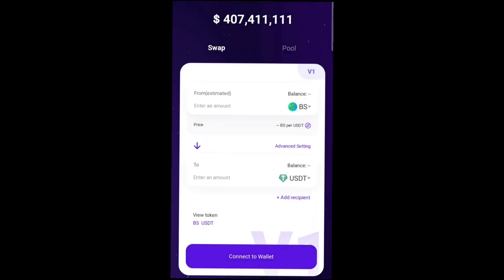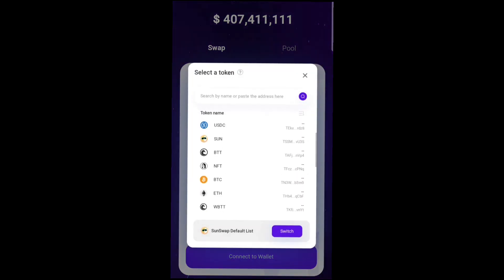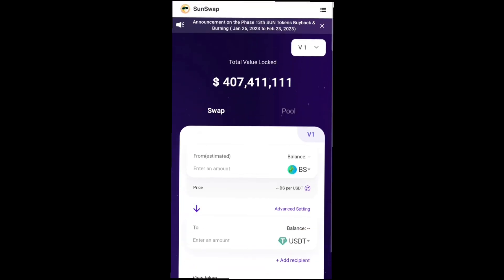You can swap it to either USDT, TRON coins, or any coin of your choice, even Ethereum, but it depends on how much BSC token you've been able to unlock. Your trading volume determines the amount of BSC token you'll be able to unlock. The tokens you unlock will be automatically converted to either USDT or TRON coins, and you can swap and move it to your private wallet. Do make your research about the BSC token and check out the announcements on their group.